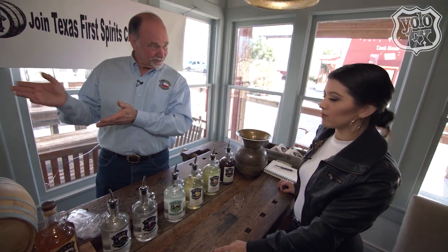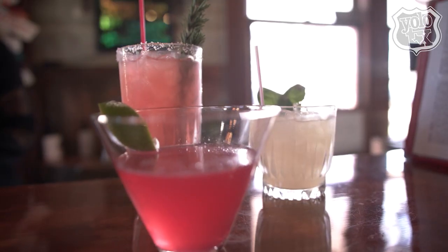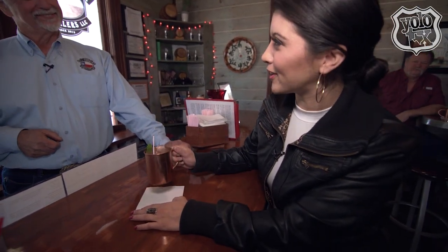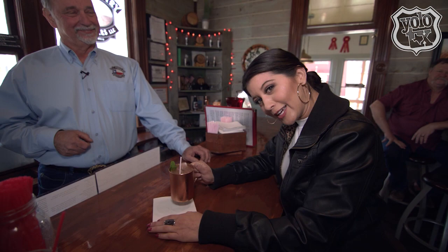Where's the alcohol in that? It's in it. Now, you want to try a complete cocktail? We can step over to the bar. Thank you so much for your hospitality. This has been a fun trip out to Comfort, Texas. I can't wait to come back and really enjoy myself without the cameras here. Cheers, y'all.